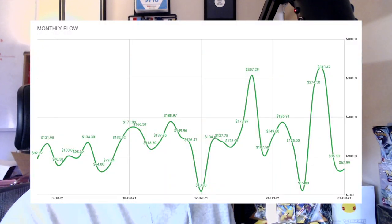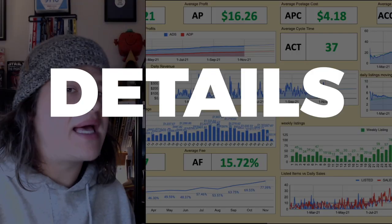October 2021. It has been, as I always say, the cliche, a rollercoaster of a month, and I'll show you a graph why. Have a look. But what I really want to go through today is take you through the numbers, the details, the breakdown of how I have progressed for October 2021 for my eBay store. I've been doing this for a good 42, 43 weeks now, and this month alone has had its challenges.